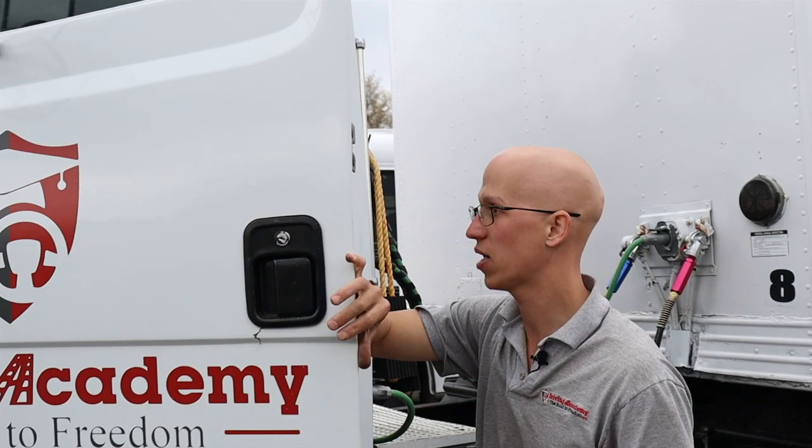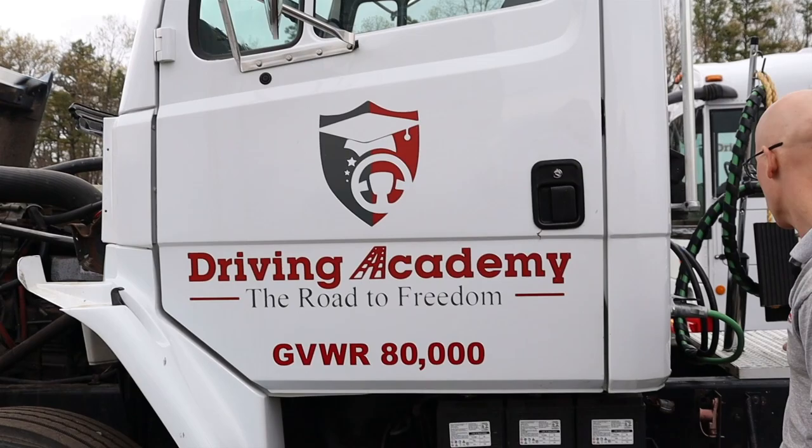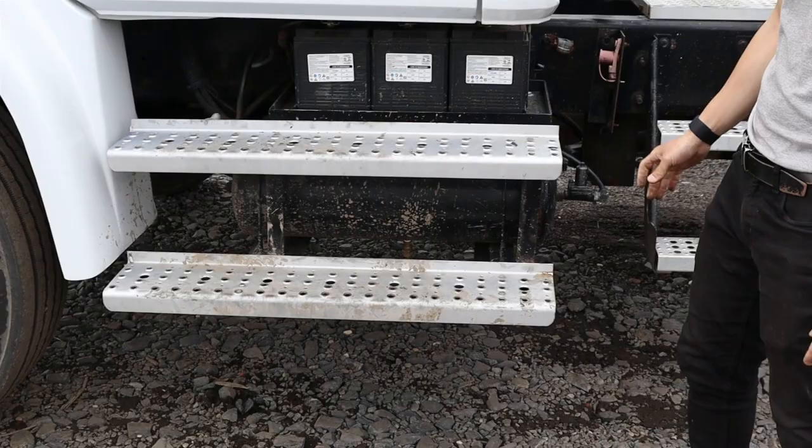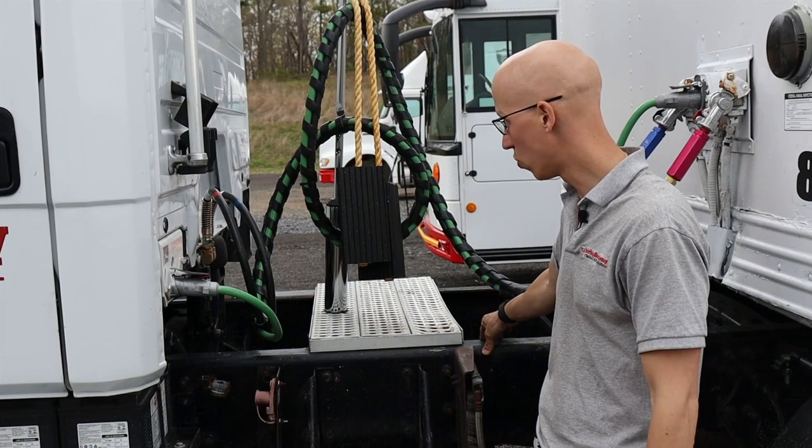I'm going to have my mirrors and mirror brackets mounted securely, with no loose or missing fittings. My steps and my catwalk are mounted securely, solid, and free and clear of any objects whatsoever. Any kind of lights on the side are noted — this truck does not have any. When it comes to my frame, my frame and cross members are not cracked or broken and are mounted securely — no holes, welds, or damage. All my mounting bolts, brackets, nuts, and clamps are mounted securely, not loose or missing.